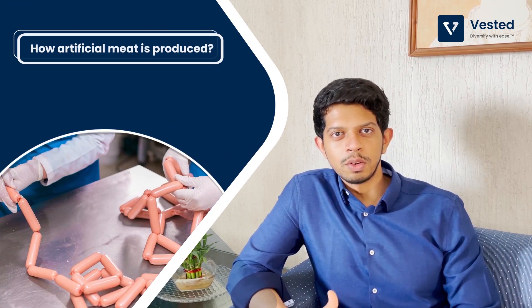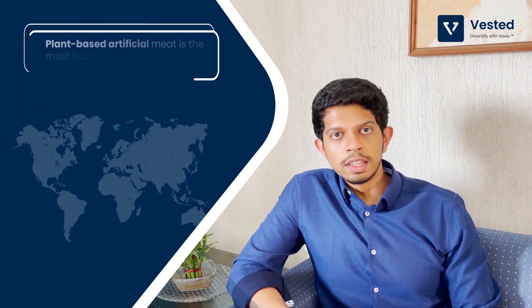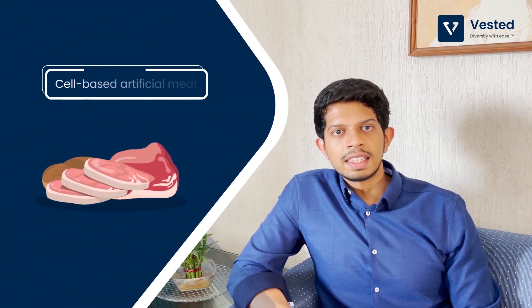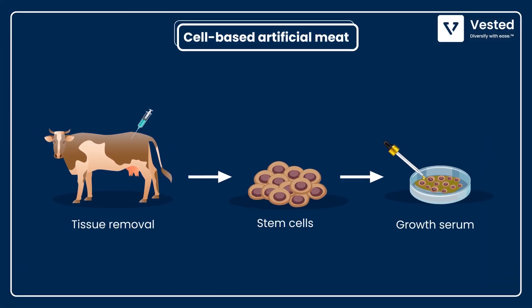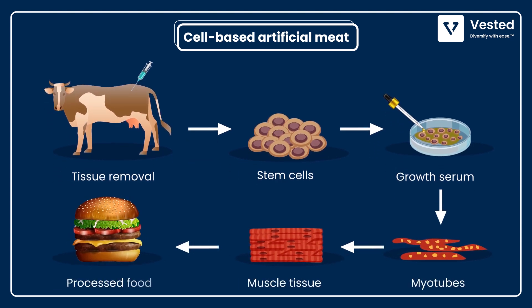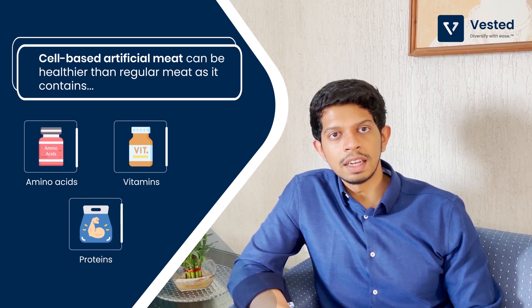Next, let's look at how artificial meat is produced. The core proposition of this industry is that we want to eliminate animals from this entire process, and there are two ways to do this. The first is plant-based artificial meat, where plant-based proteins are used to create the texture and taste of meat. The second method is cell-based artificial meat, where cells are harmlessly extracted from animals and then nurtured to create muscle tissues — the main component of meat that is consumed. This meat is exactly the same as biologically generated meat, and can even be made healthier by infusing amino acids, vitamins and proteins.